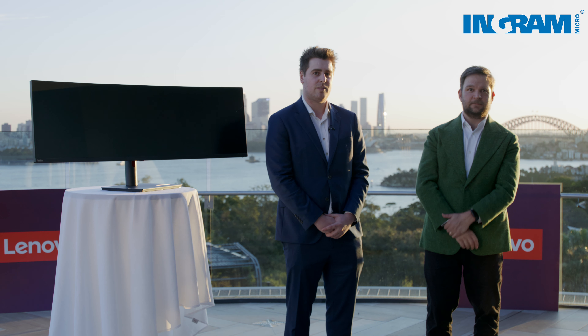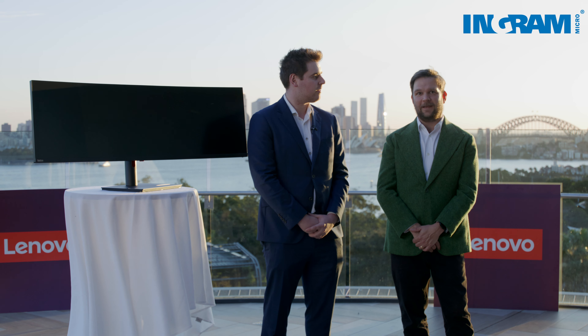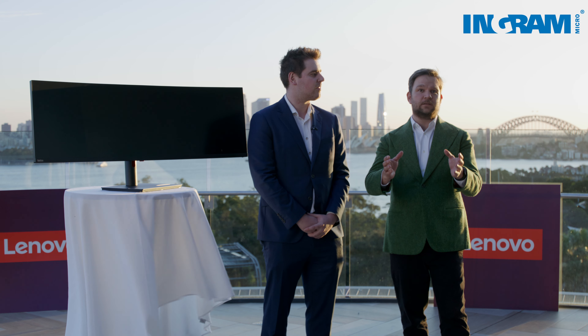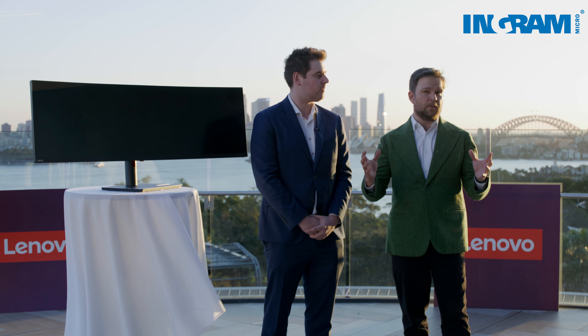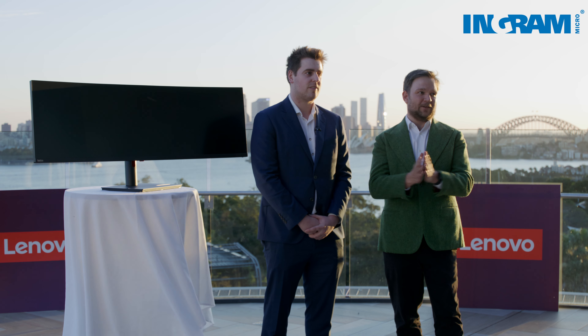Amazing. Thanks for explaining why you use the P49W, Tyler. Thanks for being here at Taronga Zoo tonight. If you, the audience, want to reach out to the Ingram team and discuss it further, or want to purchase some of these beautiful models yourself, please reach out. Thank you for your time.